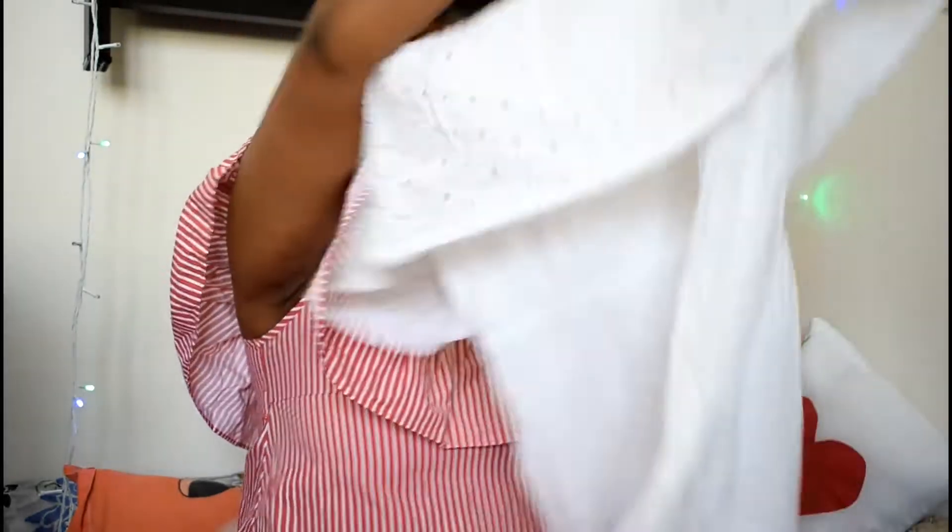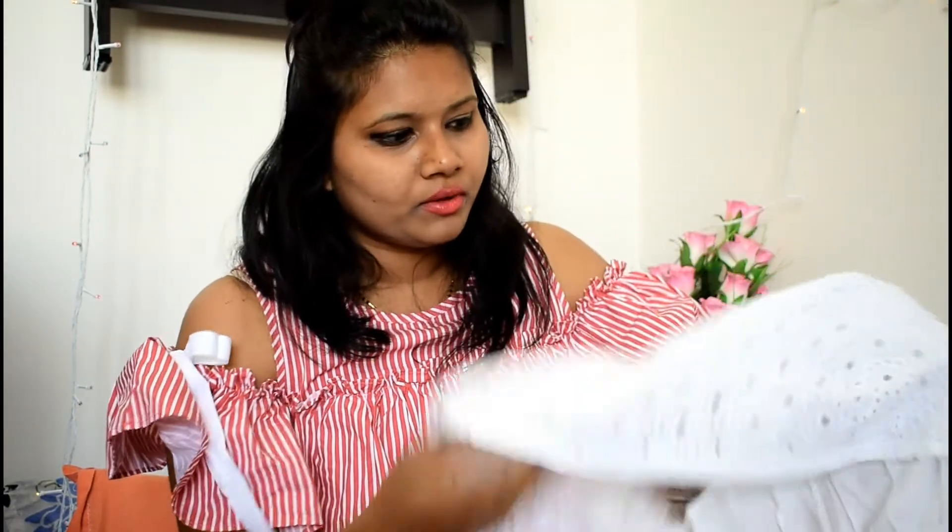The next one is my absolute favorite — I love it so much, I'm seriously in love with this dress! It's a white crop top dress kind of thing, pure white cotton. It's really very comfortable, but you do need to wear something underneath because it is quite transparent. I love this so much, seriously!